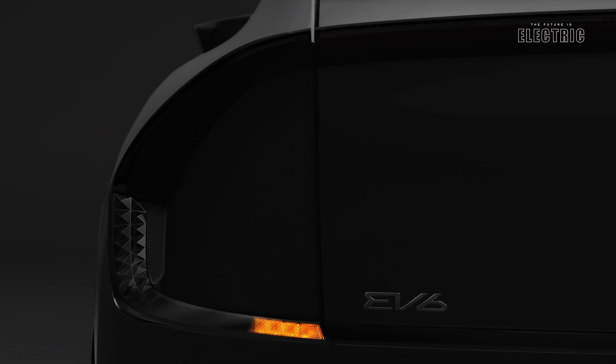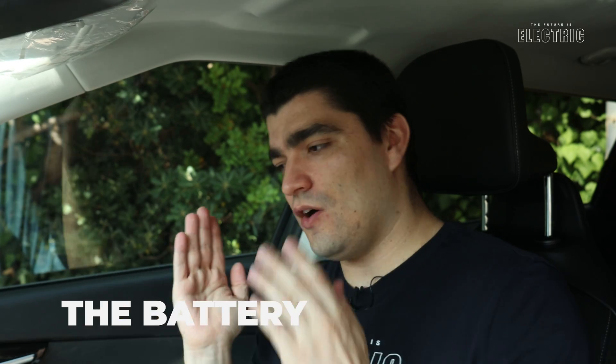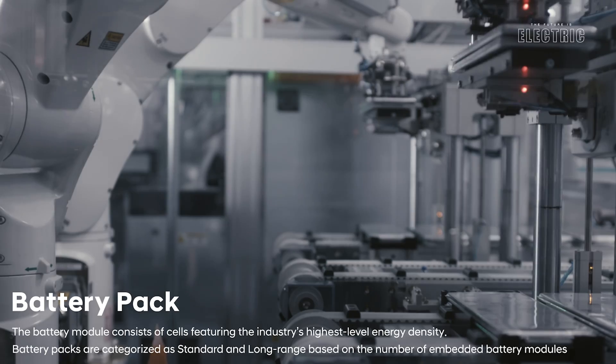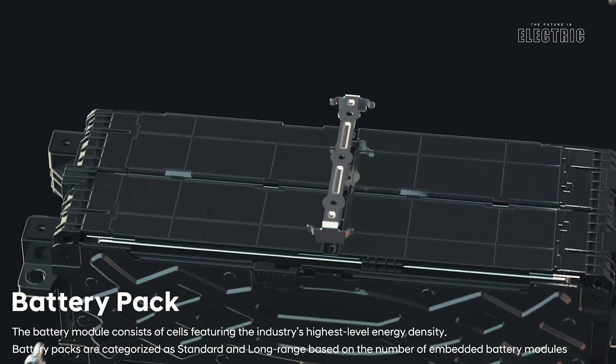All EV6 models come with a single-speed transmission, as is commonplace in EVs, at a gear ratio of 10.65:1. Now let's talk about the battery pack. Starting with the cells themselves, those are coming from SK Innovation, a long-term battery supplier of Kia and Hyundai. Those cells are in the pouch format and are lithium-ion cells of the NCM battery chemistry, meaning they are made up of nickel, cobalt, and manganese — a popular choice at the moment with electric vehicles.